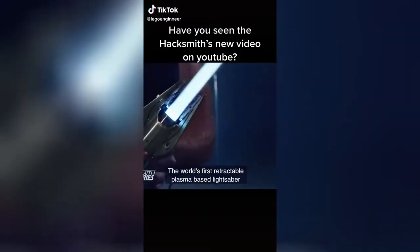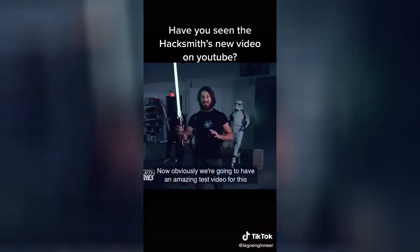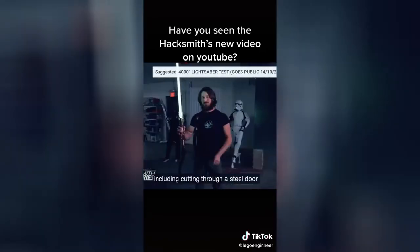We did it — the world's first retractable plasma-based lightsaber. Obviously, we're gonna have an amazing test video for this. We've got tons of stuff set up behind us to really put this through its paces, including cutting through a steel door.